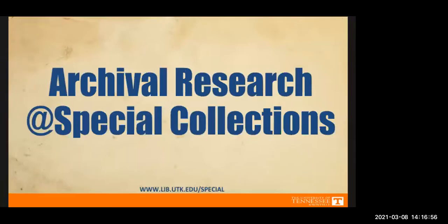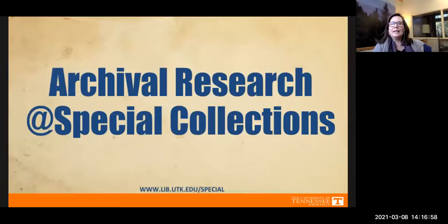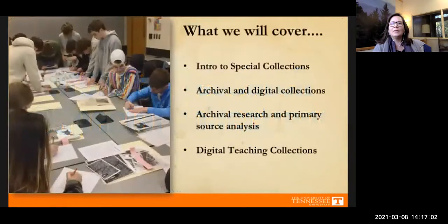Hi everyone, my name is Allison McKittrick and I am the outreach and instruction librarian for special collections. Today I'm going to be giving you all a brief intro to special collections. I want to talk a little bit about archival and digital collections, as well as about archival research, and we're going to do some primary source analysis.